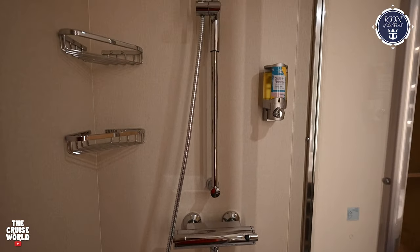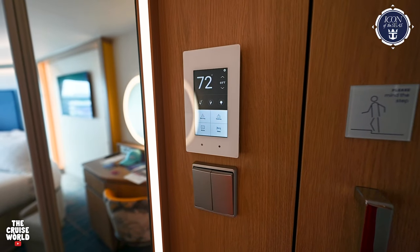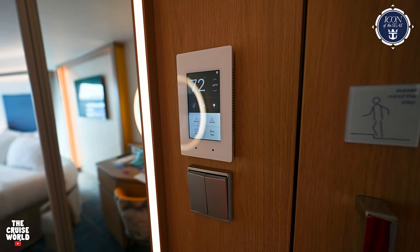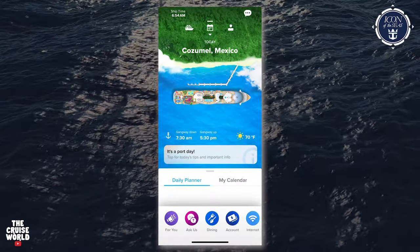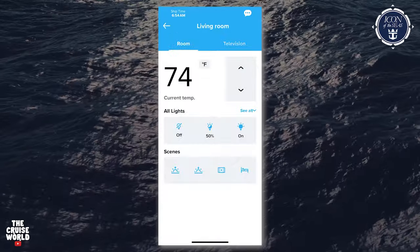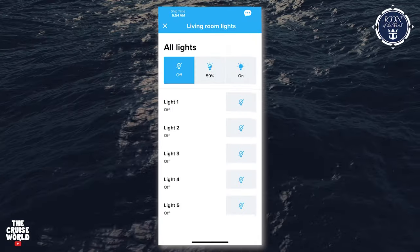Finally, let's talk about the thermostat. In addition to changing the temperature from here, you can also choose from a couple of different light modes. You can even control your temperature and lighting from anywhere on the ship through the Royal Caribbean app — just log in, scroll over to stateroom, and you can set the room temperature to whatever you'd like, or you can even freak your spouse or kids out by turning the lights off and on. Just do that at your own risk.